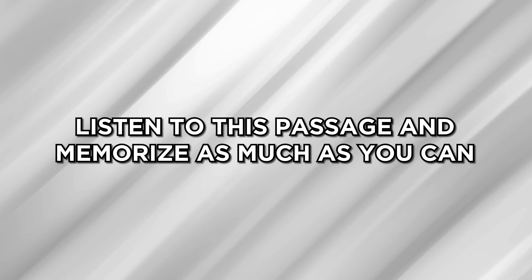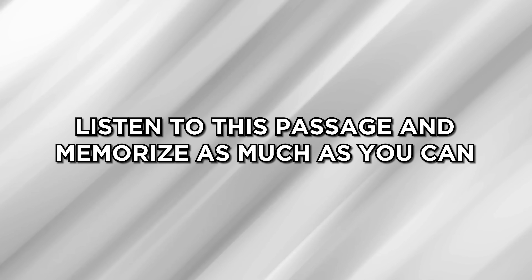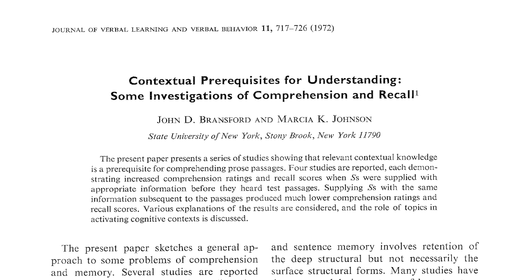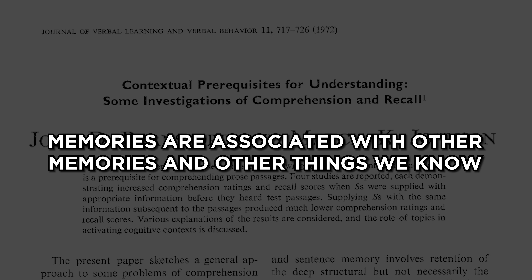Here's a demonstration: 'The procedure is actually quite simple. First, you arrange things into different groups. Of course, one pile may be sufficient depending on how much there is to do. If you have to go somewhere else due to lack of facilities, that is the next step. Otherwise, you're pretty well set. After the procedure is completed, one arranges the materials into different groups again. Then they can be put into their appropriate places.' You probably did not remember most of what I said. But if I told you this passage was about doing laundry — the procedure is quite simple, first you arrange things into groups — see, it makes sense! This is one of my favorite studies by Bransford and Johnson. Memories are associated with other memories. So if you can associate new information with something you already know, your ability to remember things will dramatically increase.